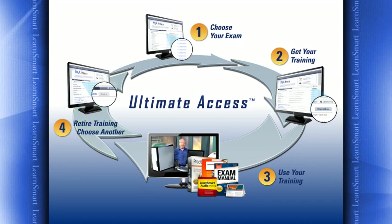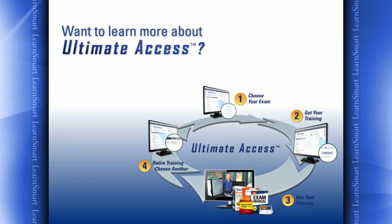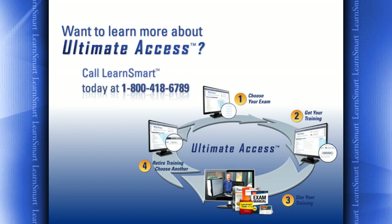Ultimate Access is easy to use and very convenient. It gives you the training you need for the certifications you want, and it's available for a price that's affordable even in today's economy. It's the answer to all of your IT training needs. Want to learn more about Ultimate Access? Call Learn Smart today at 1-800-418-6789.